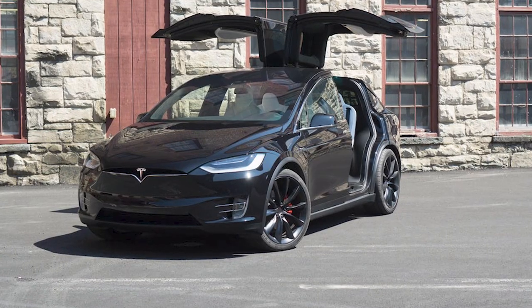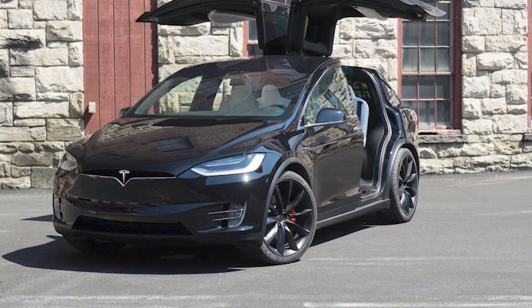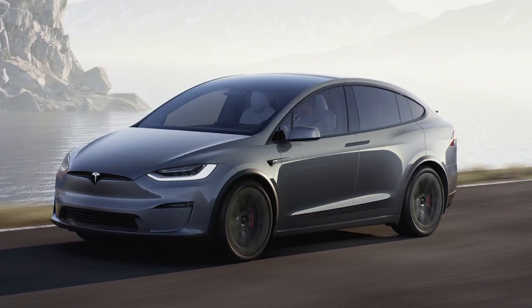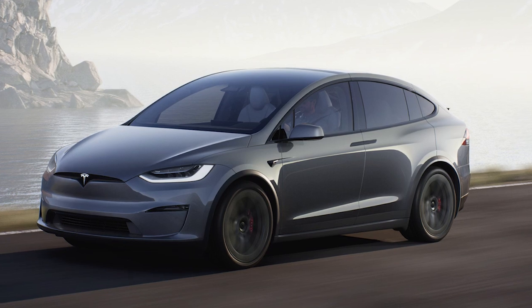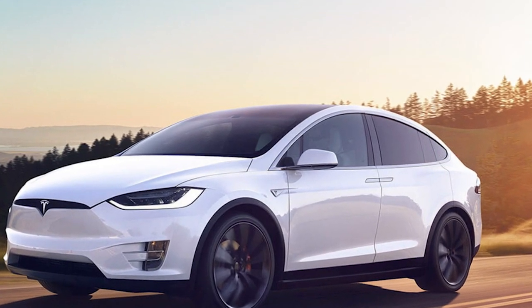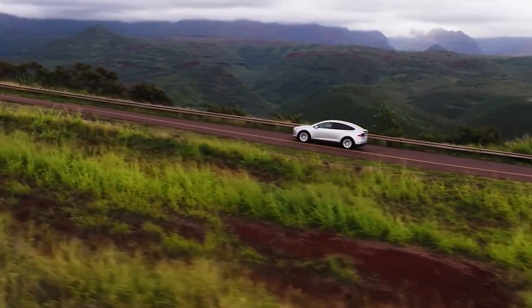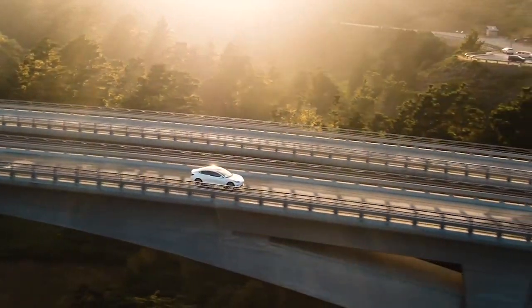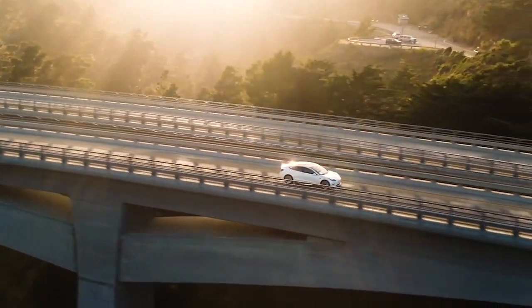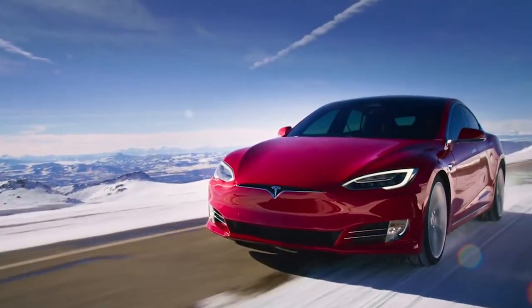According to Car and Driver, the Model X is the most costly Tesla on the market right now. It starts at about $106,000 without any extras or improvements. The Model X is roughly $60,000 more expensive than the Model 3 and $46,000 more expensive than the Model Y at that price. The Model X is much more expensive if the Plaid trim is chosen — that trim costs over $128,000 and considerably improves the performance of the Model X.